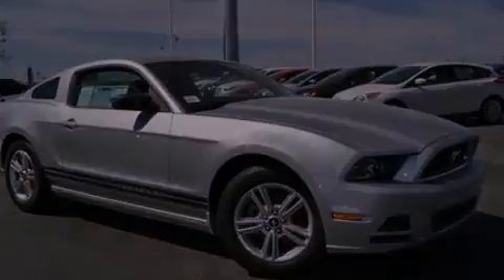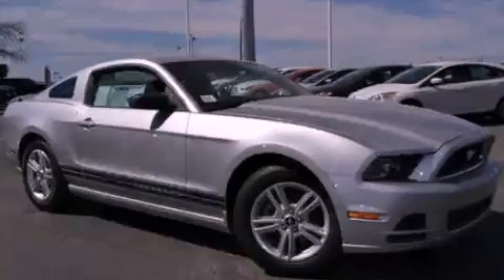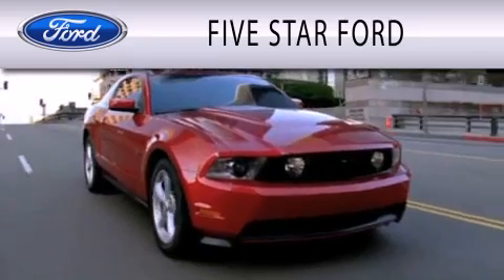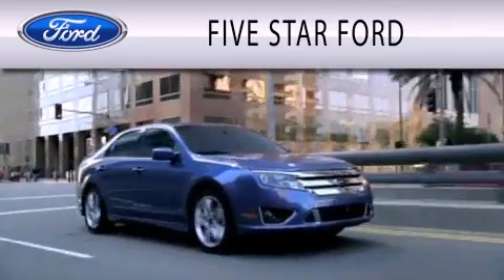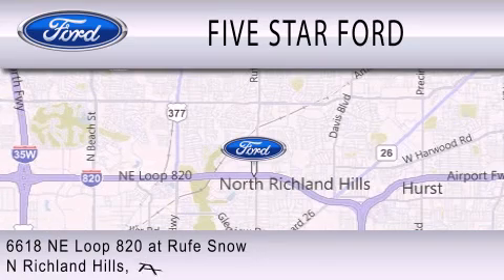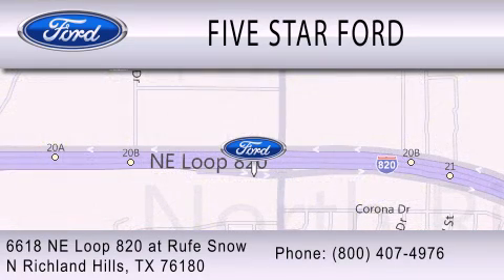Contact us today and schedule your opportunity to see this vehicle in person. Five Star Ford is dedicated to doing everything possible to ensure that the experience you have selecting your vehicle is as pleasant as possible. We are located at 6618 Northeast Loop 820 in North Richland Hills.